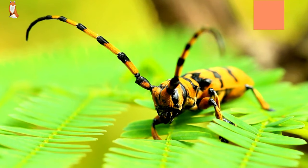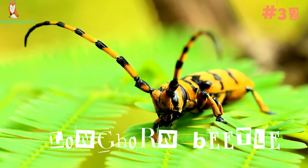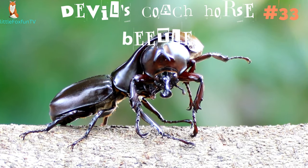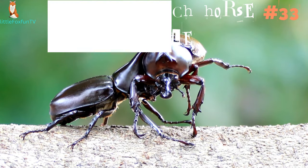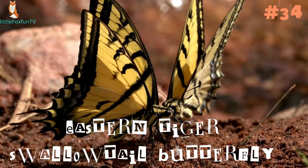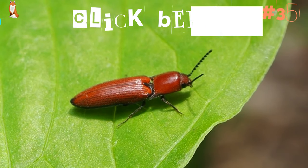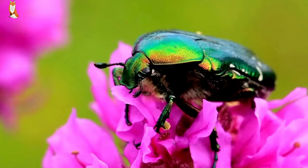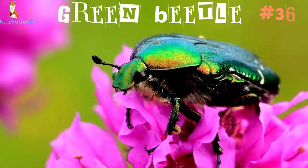Number 32: Longhorn Beetle. Number 33: Devil's Coach Horse Beetle. Number 34: Eastern Tiger Swallowtail Butterfly. Number 35: Click Beetle. Number 36: Green Beetle.